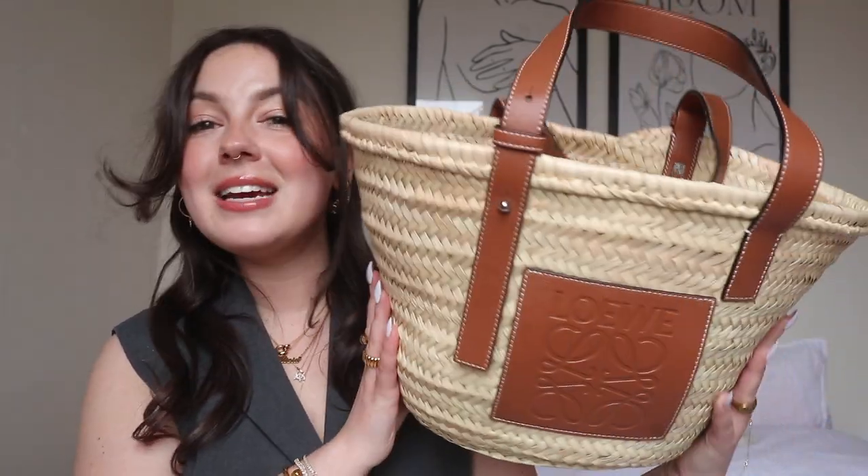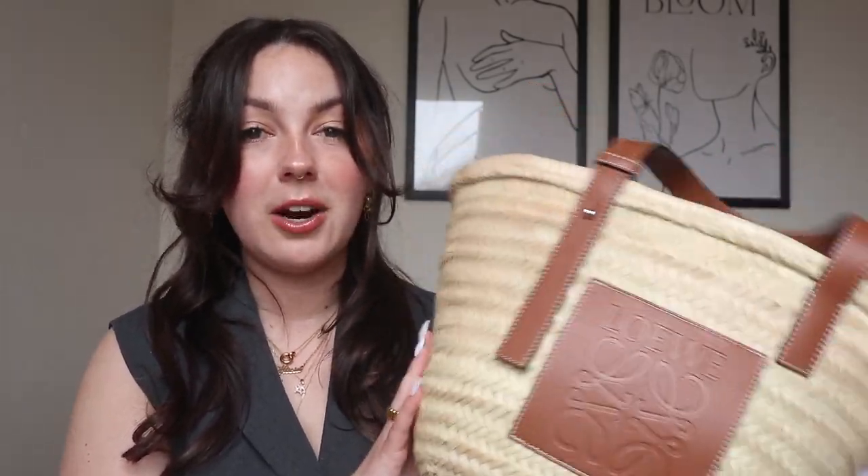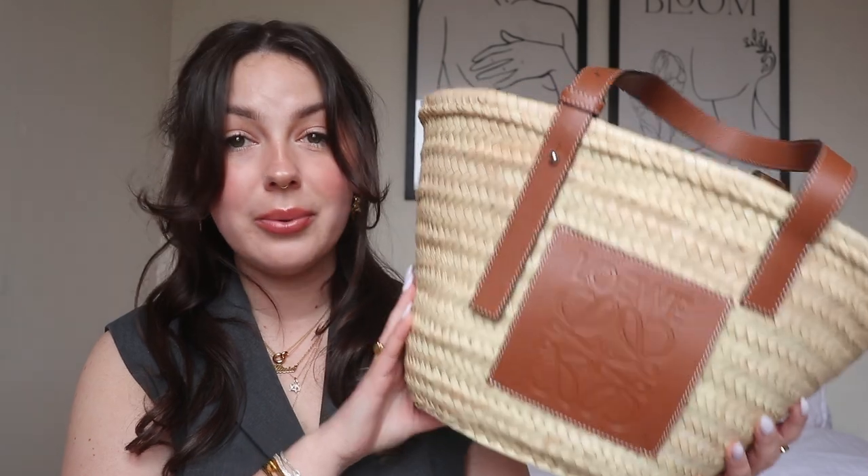I always thought the brand was pronounced Loewe but apparently it's Loewe, so we're going to go with that. This is the medium-sized basket bag that they offer. I've been eyeing this for years — it's been on my wish list for the last two or three years, but I just couldn't justify the price, especially because I live in Canada, in Montreal. This is just not an appropriate choice of bag for seven out of the 12 months that we have here.